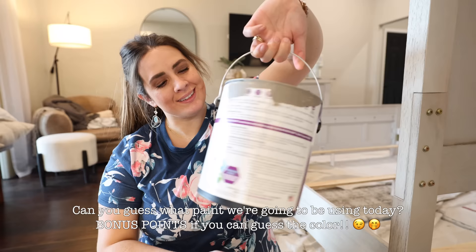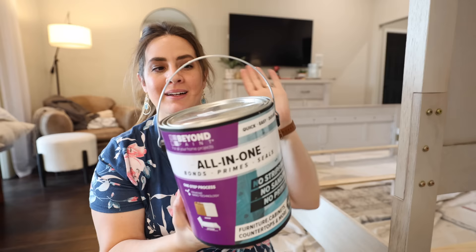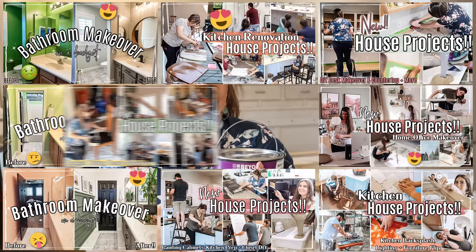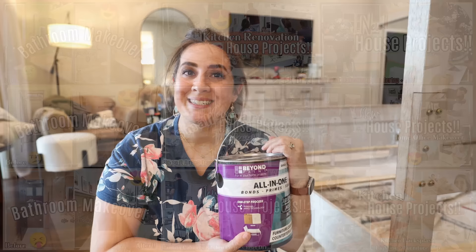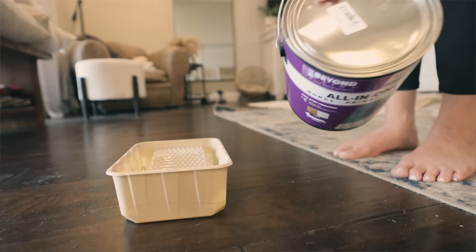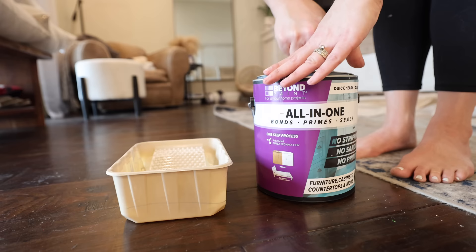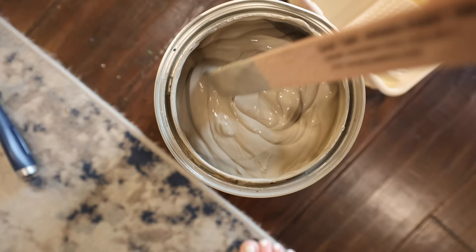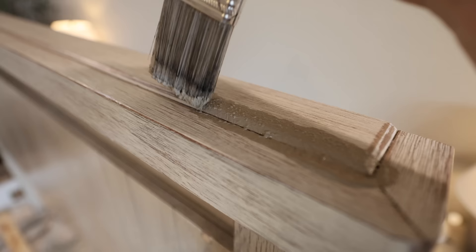The paint we are using today — of course — is Beyond Paint. They are amazing. I have used this paint in all of our bathrooms, our built-in desk upstairs in the loft, my desk, our bar stools in the kitchen, and even all the kitchen cabinets in an apartment up in Montana. Today we are using the color Pebble. You don't have to strip your paint, you don't have to sand anything down, it has such great coverage, you need three coats and that's it.